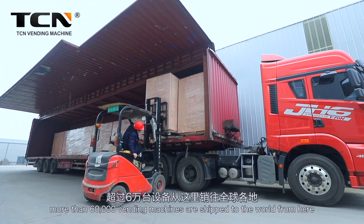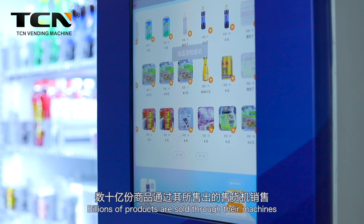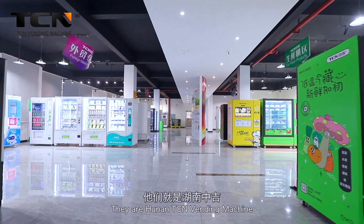Every year, more than 60,000 vending machines are shipped to the world from here. Billions of products are sold through their machines. They are Hunan TCN Vending Machine.